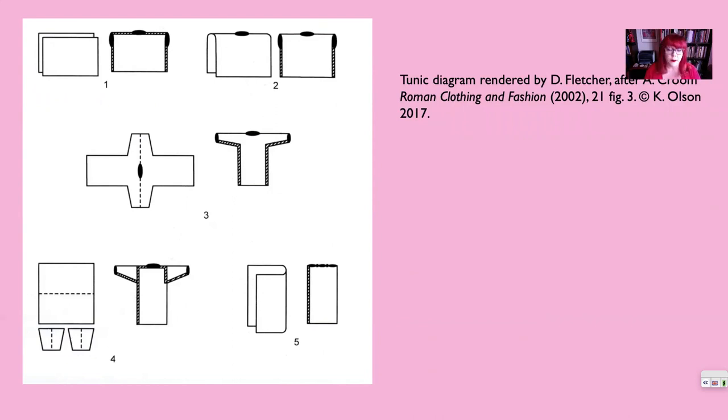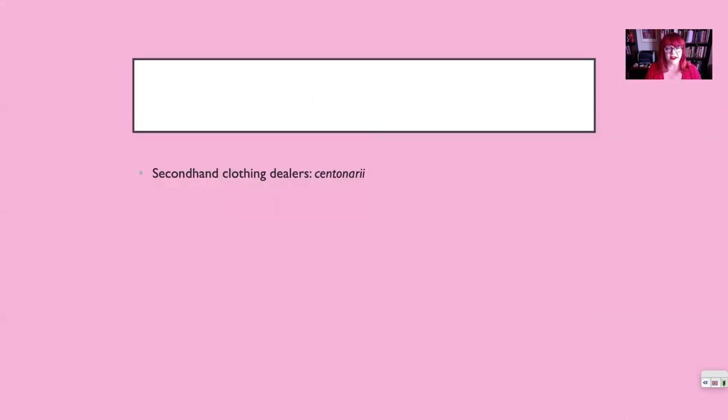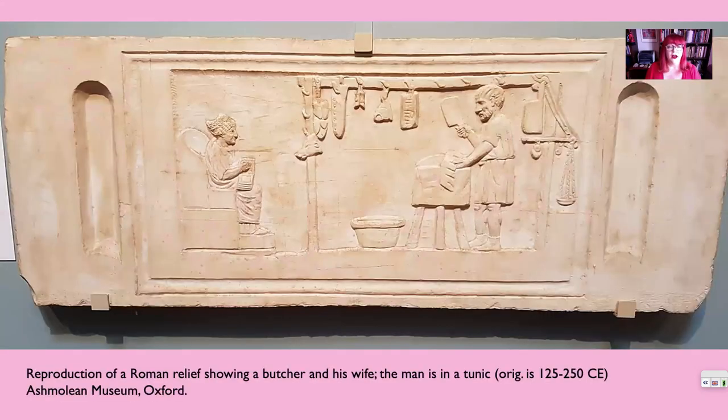As the toga was specifically meant as a public display garment, the tunic was worn within the comforts of one's own home. The tunic worn by upper-class men was made from very expensive white wool or linen, while the poor would wear whatever fabric was available or purchase their tunic secondhand from dealers called the centonarii. Every piece of clothing in the ancient world is woven to shape — there's no ready-made clothing; you have to either have it woven to shape or buy it secondhand.